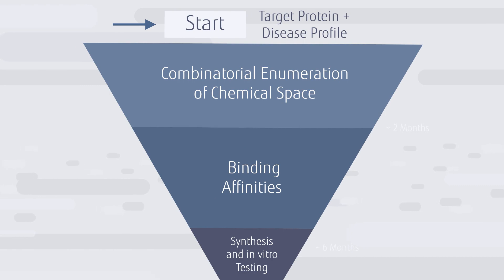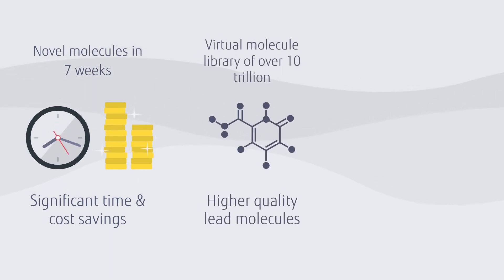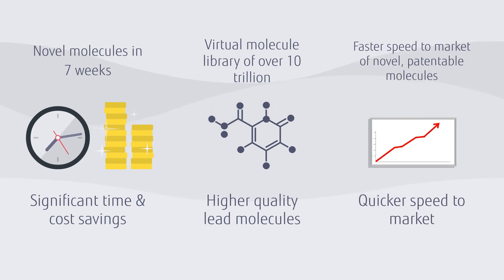Finally, these molecules are handed over to a synthesis and testing partner to continue progressing through the drug discovery development process. Our process delivers novel molecules with higher accuracy predictions in seven weeks — from a virtual molecule library of over 10 trillion, to novel patentable lead molecules ready for synthesis and in vitro testing, enabling a quicker speed to market.